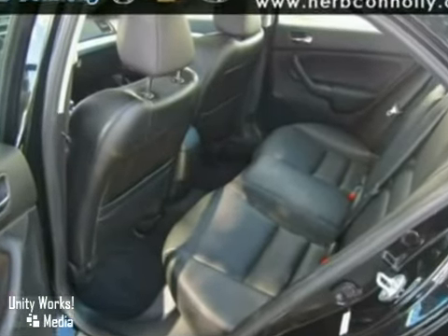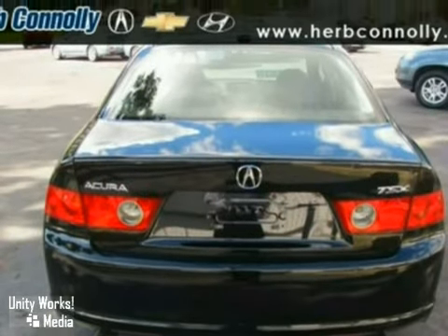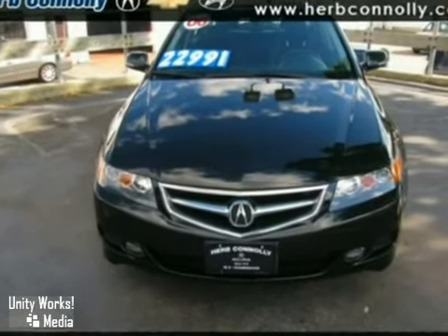It has a navigation system, a CD changer, climate control and stability control. It also has heated leather seats with memory, a power sunroof and heated mirrors.